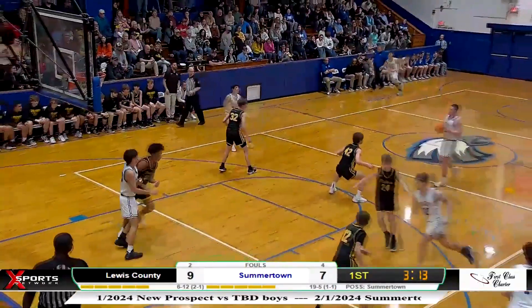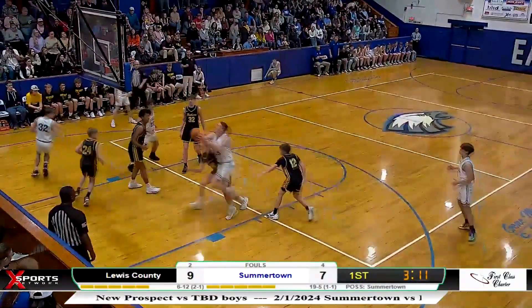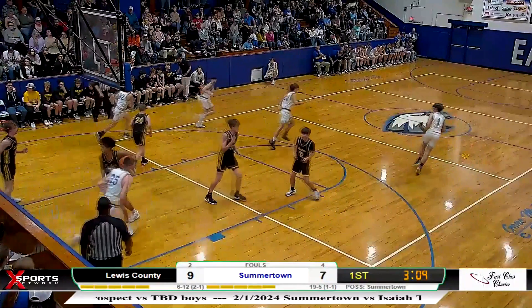Still in the first, it's Burleson again — the same move, same result. The Eagles led by six at the half.